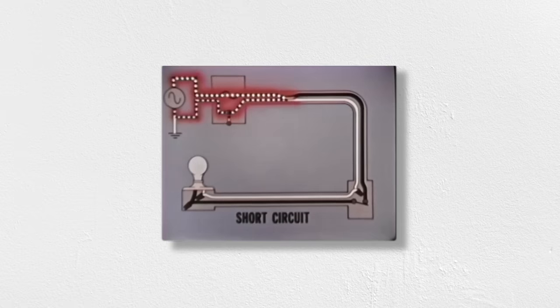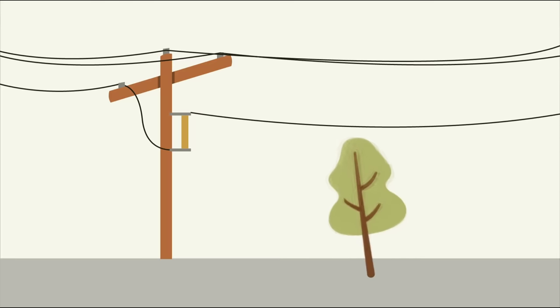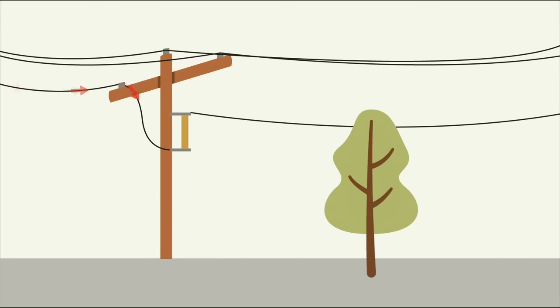So what happens during a short circuit? Electricity will take any path to ground that it can find, and the lower the resistance of the path, the more current that will flow. A short circuit is when a low resistance path to ground happens where it's not supposed to, bypassing customers and literally shortening the circuit. This has a number of unwanted consequences: all that energy is being wasted, arcs created by short circuits can start fires, but more importantly, faults create massive spikes in current that can overload and damage equipment on the grid.